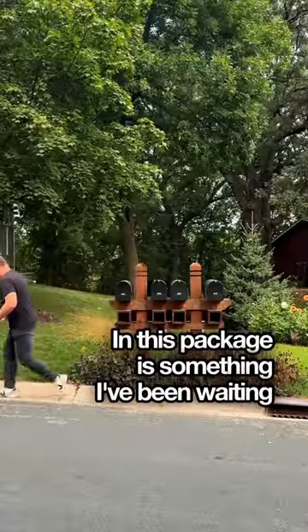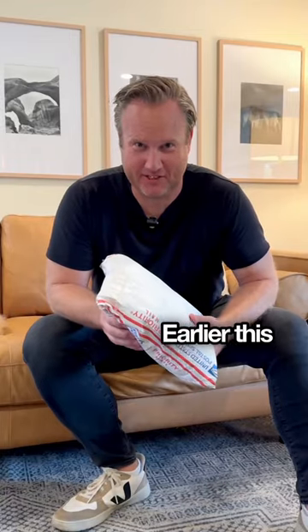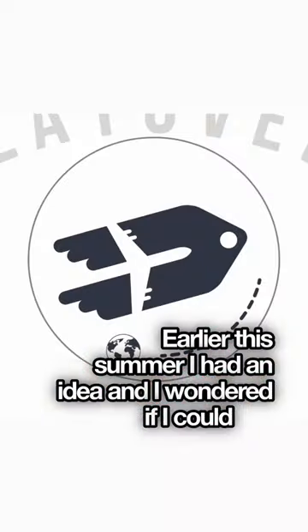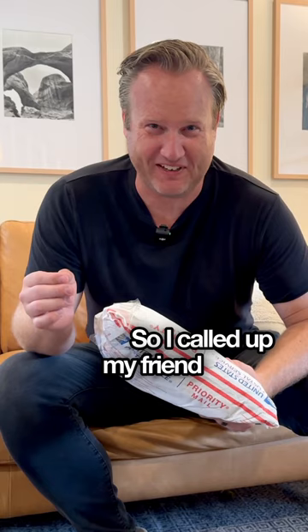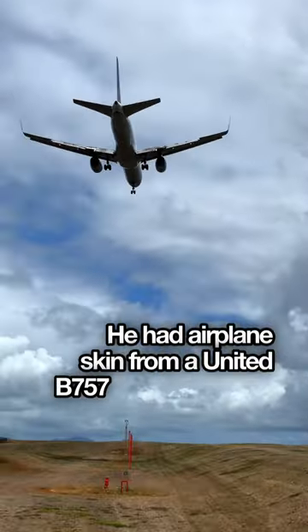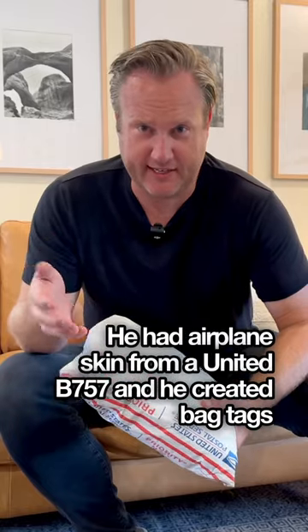In this package is something I've been waiting for for over three months. Earlier this summer I had an idea and I wondered if I could put my logo on a bag tag for my bag. I called my friend Lance at Wild Bird Art in Phoenix, Arizona. He had airplane skin from a United 757 and he created bag tags for me.